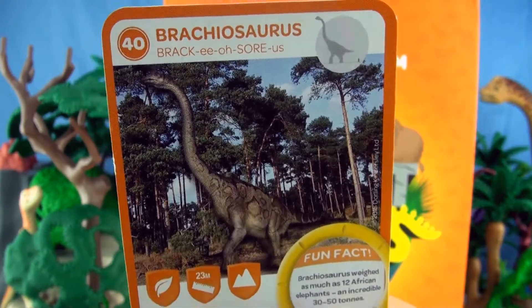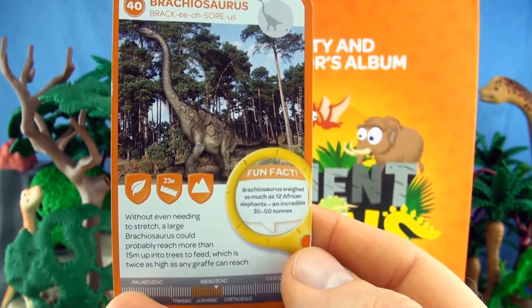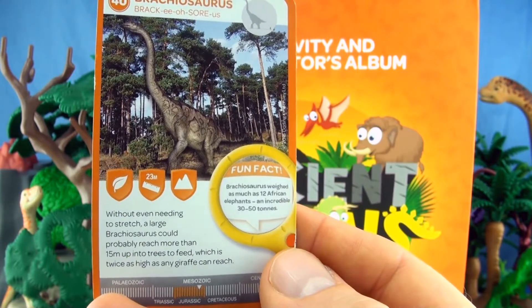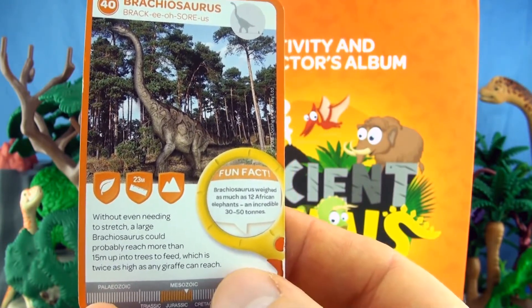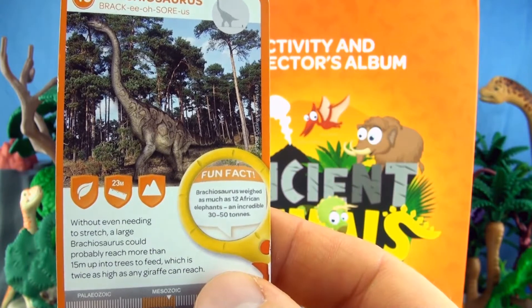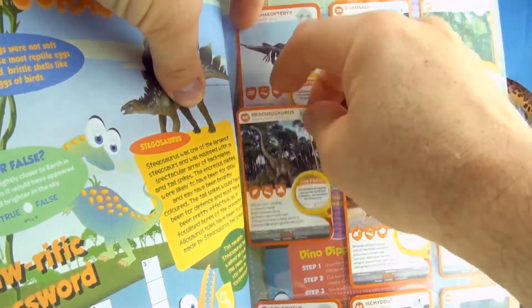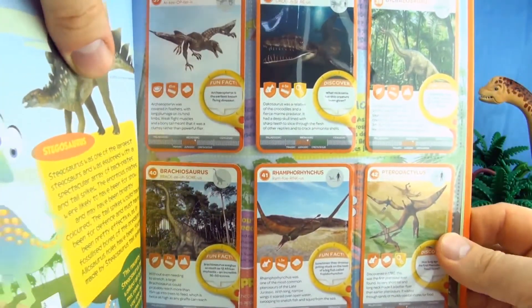Number 40, Brachiosaurus. Without even needing to stretch, a large Brachiosaurus could probably reach more than 15 metres up into the trees to feed, which is twice as high as any giraffe can reach. Brachiosaurus weighed as much as 12 African elephants — an incredible 30 to 50 tons. We have finished all nine cards on that page.